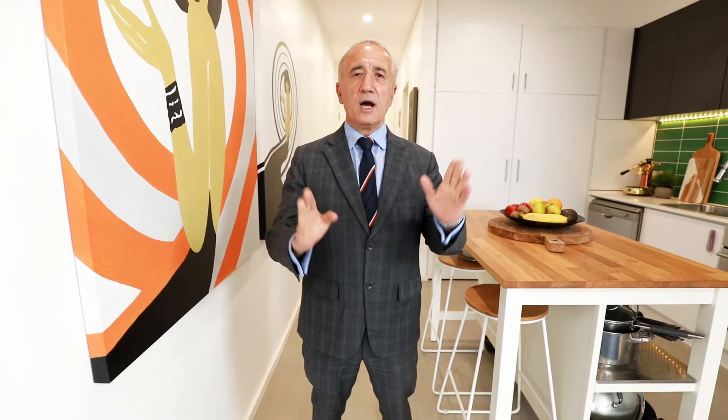Walking distance to the train station, Central West shopping center, FoodSky shopping center, schools, and parks. Again, it's a great investment. If you wish to arrange an inspection, you can either call Kevin Wing or myself. I'm very happy to arrange an inspection time. Have a great day and a great weekend.